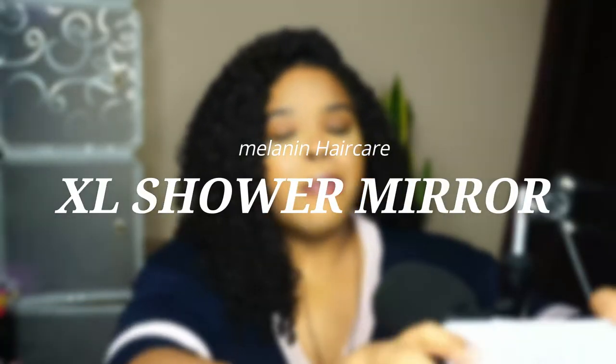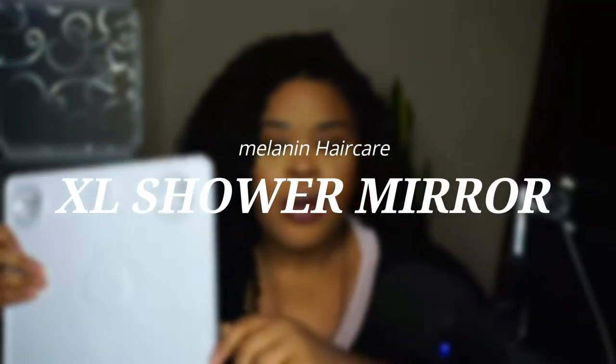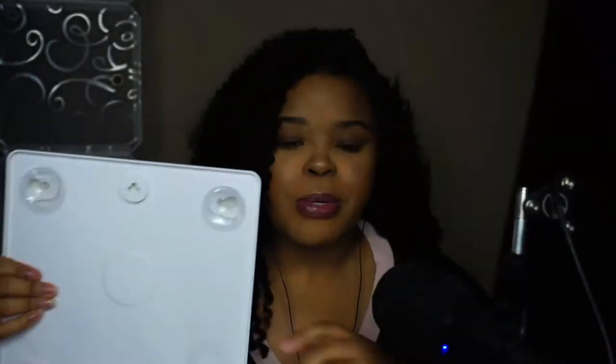First up is my most newest purchase. I won't turn it around, but this is the Melanin Hair Care mirror. It's a really big mirror inside of the front — look how much it lights me up. It's a really big mirror, and it's a really big size overall.